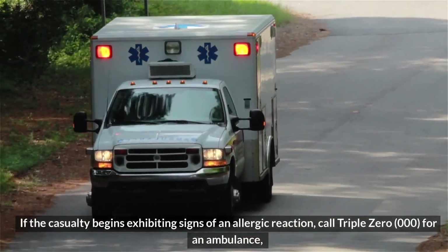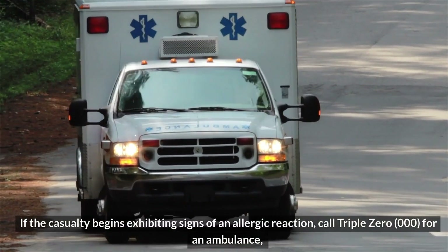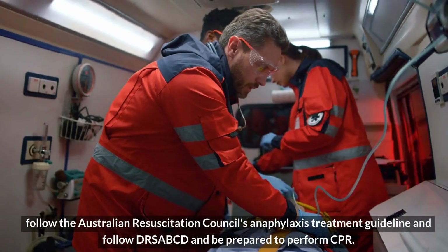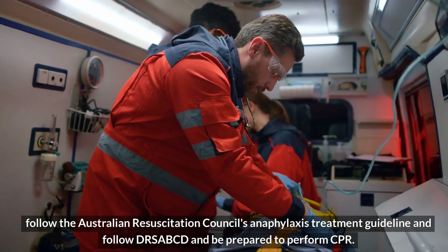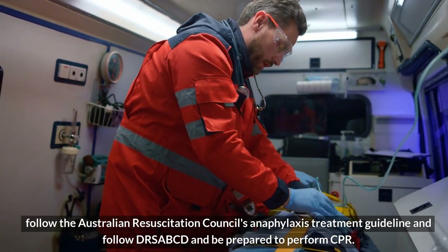If the casualty begins exhibiting signs of an allergic reaction, call 000 for an ambulance, follow the Australian Resuscitation Council's Anaphylaxis Treatment Guideline, and follow DRSABCD and be prepared to perform CPR.